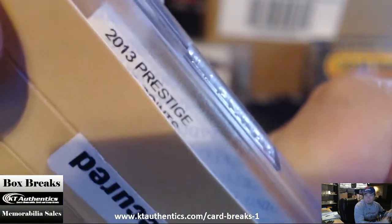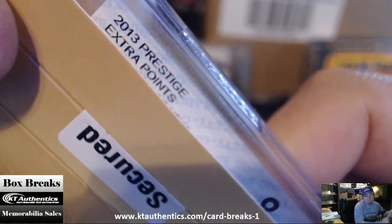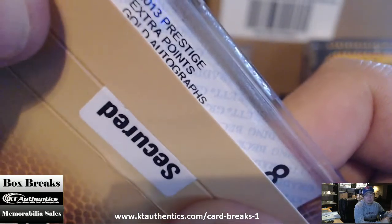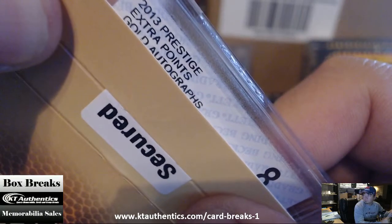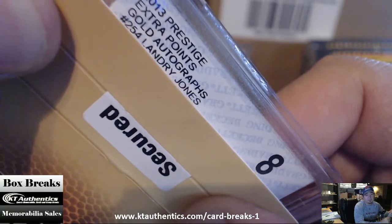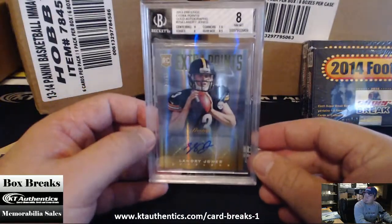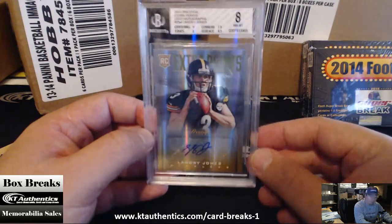2013 Prestige, extra points, gold autographs. It is an 8, so it's 8/10. At least it's raw — that's what a raw usually is. You called it. Landry Jones, 10 of 50. At least it's autographed. One out of five.